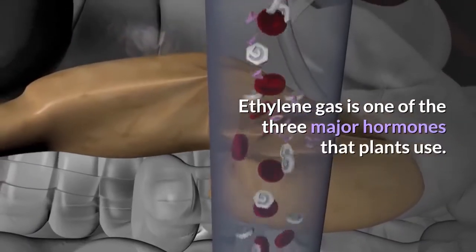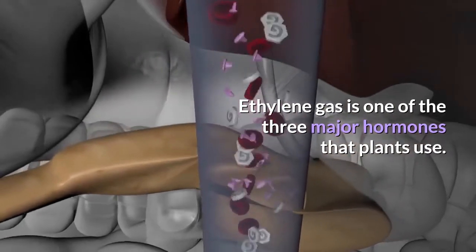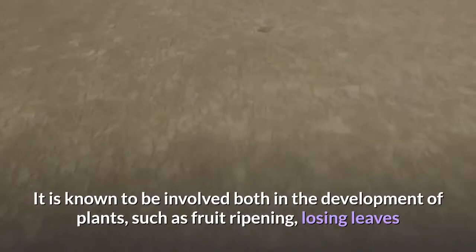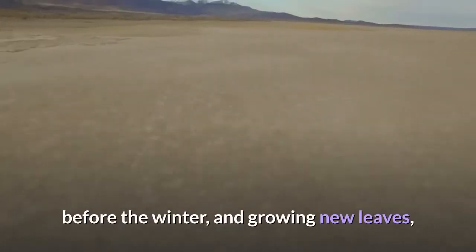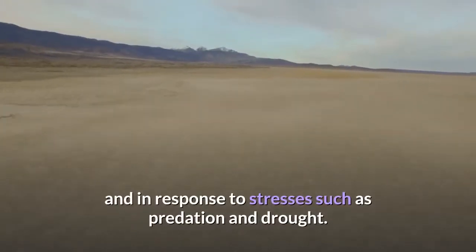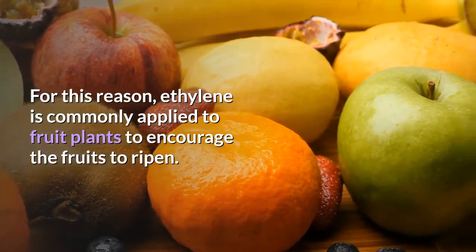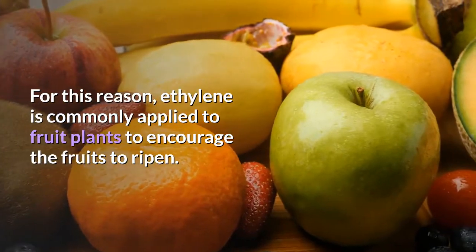Ethylene gas is one of the three major hormones that plants use. It is known to be involved both in the development of plants, such as fruit ripening, losing leaves before winter, and growing new leaves, and in response to stresses such as predation and drought. For this reason, ethylene is commonly applied to fruit plants to encourage the fruits to ripen.